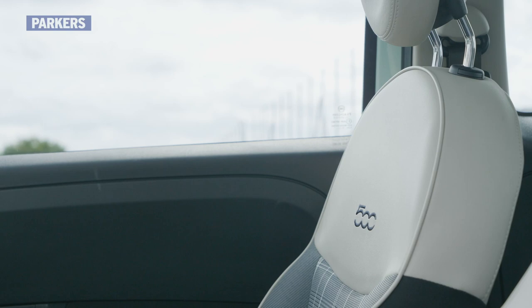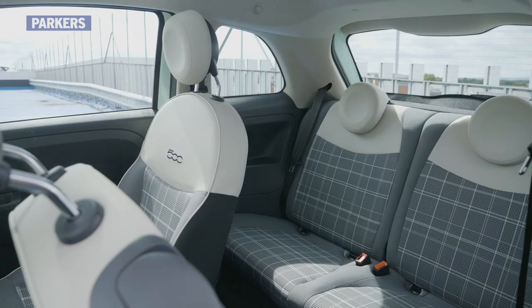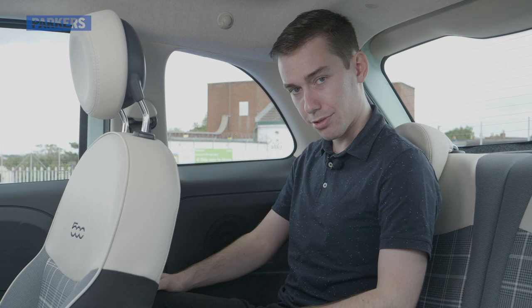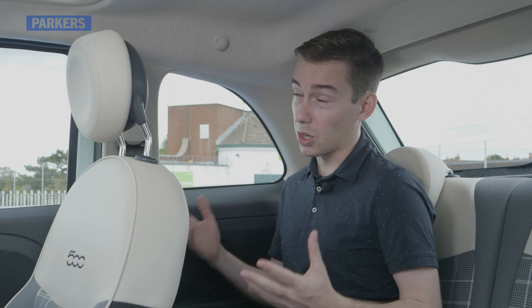In the back of the Fiat 500, I'm not actually that comfortable — but then, this is a city car, so we can't criticize it too much for that. My legroom behind my own driving position isn't all that bad; I've had less room on a budget airline, and there are a couple of handy cup holders as well. The bit where it really falls down is headroom. I'm not especially tall, but I've really got very little of it back here.